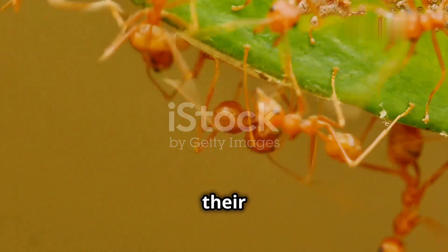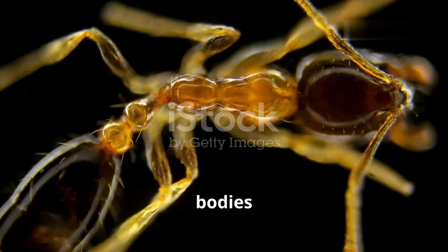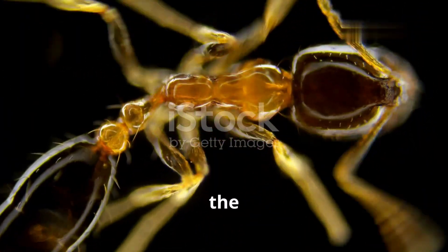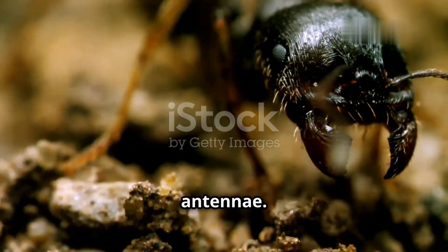Ants, despite their diminutive size, possess a remarkably robust and specialized anatomy. Their bodies are divided into three distinct segments: the head, the thorax, and the abdomen. The head houses their sensory organs, powerful mandibles, and crucial antennae.